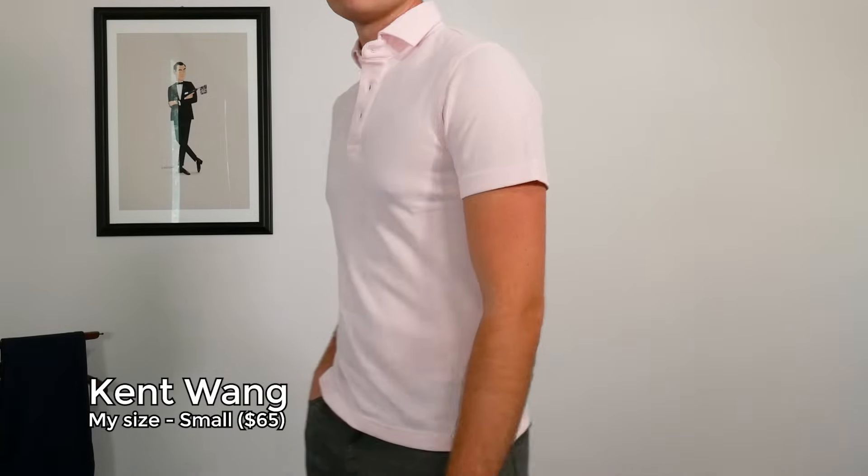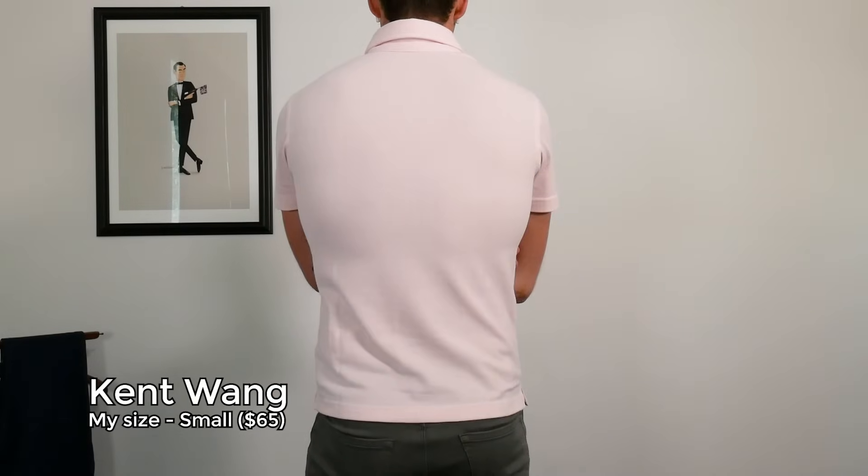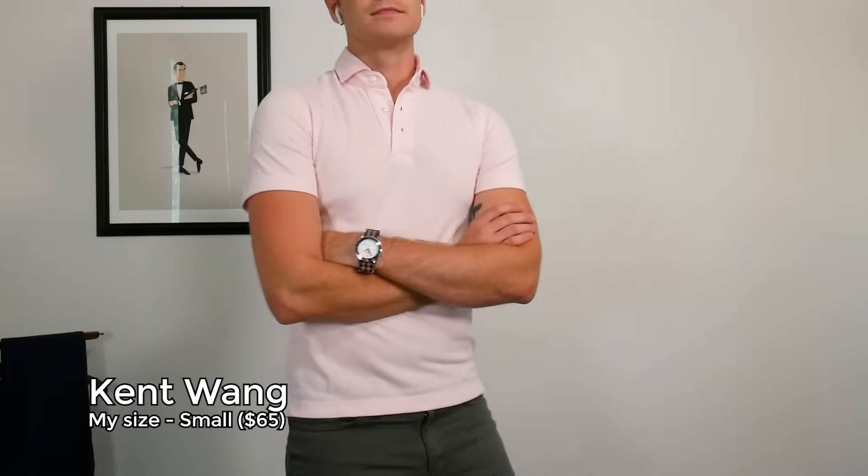Between those two, if you're looking for a logo-less PK polo that is just really well made, also look at Kent Wang. This bridges the gap between Spoke and Everlane, but they have a lot of colors, long sleeve and short sleeve, and they're mostly done in slim. I wear a small slim in this and it fits me pretty well, but they definitely run slightly small.